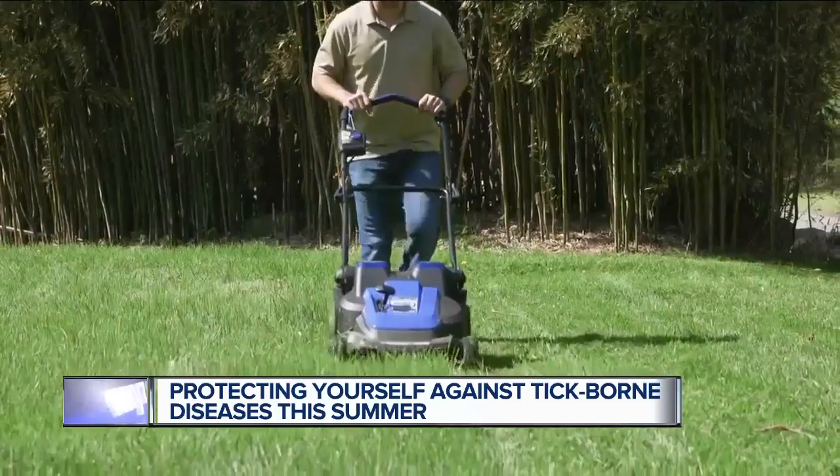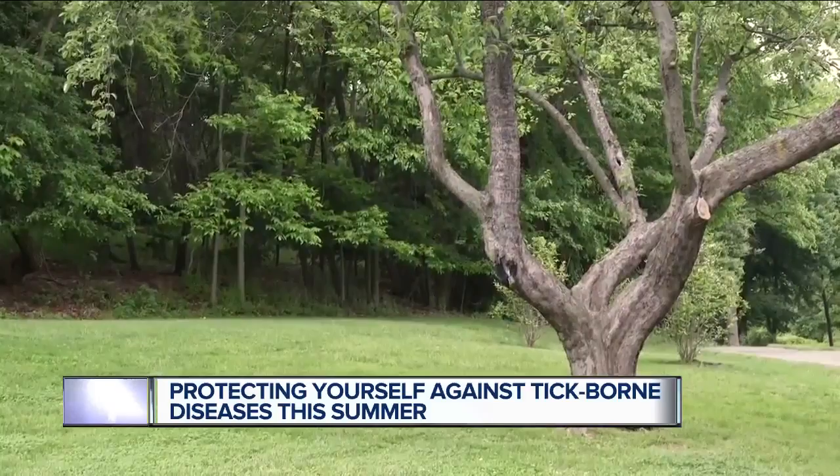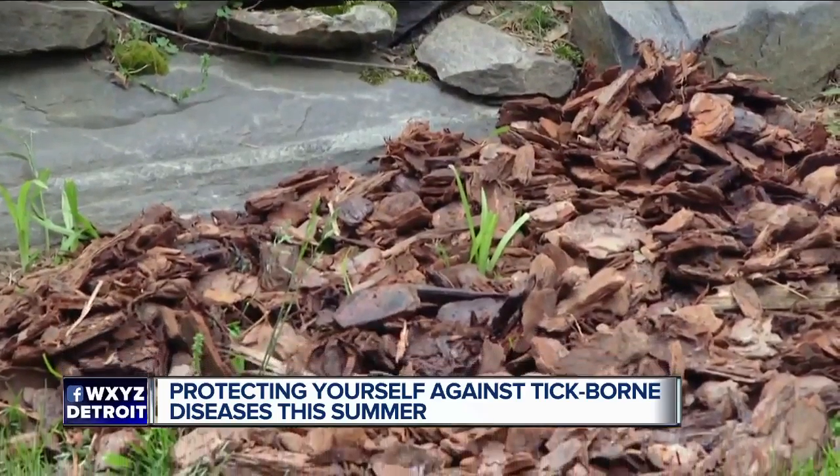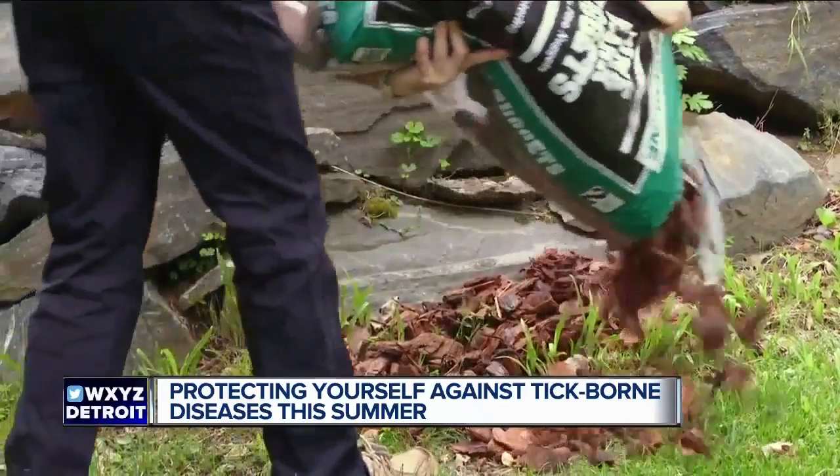To make sure your yard is less attractive to ticks, Consumer Reports says keep your lawn mowed, remove leaves and other debris, and try to let as much sun into your yard as possible. A border of wood chips or bark-style mulch around your property can also help create a barrier to keep ticks from entering.